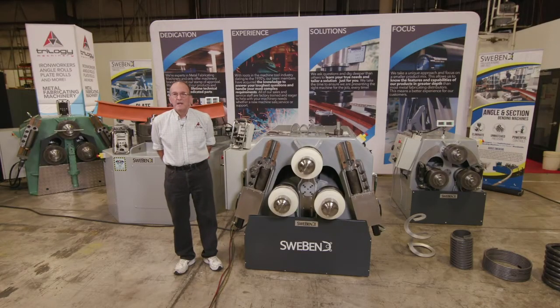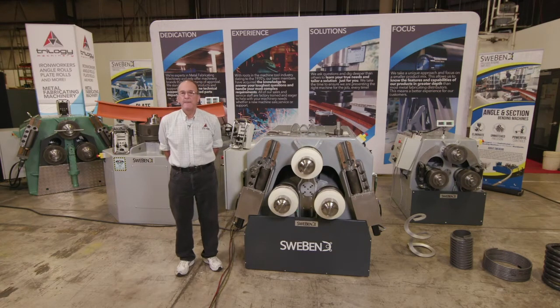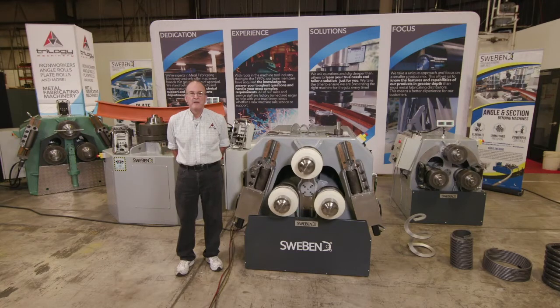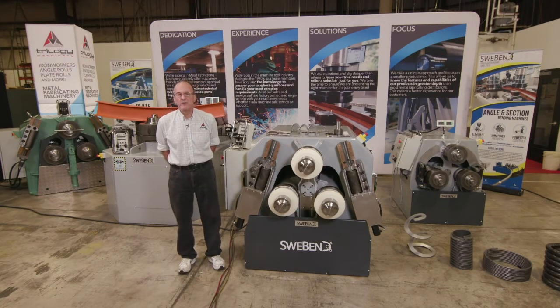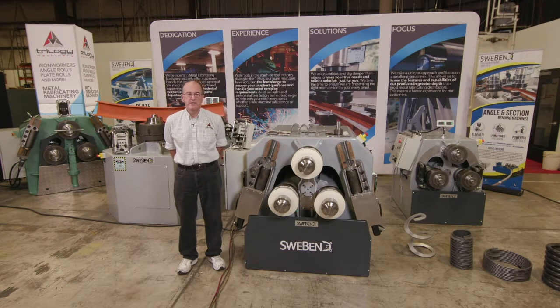The model we have here today is a Swee-Bend model SB3-85S. It's a three by three by three-eighths angle roll machine, three-inch schedule 80 pipe, six-inch beams and channels. This machine would accept the same tooling as a Roundo model R3S.